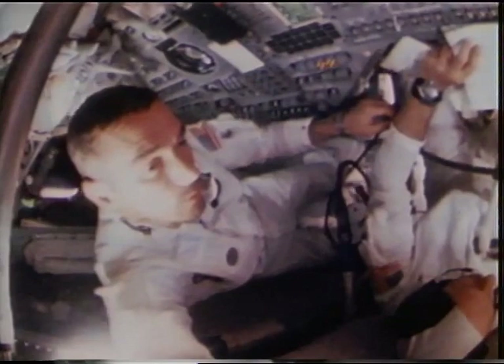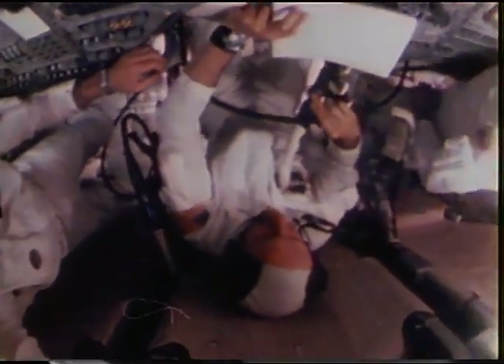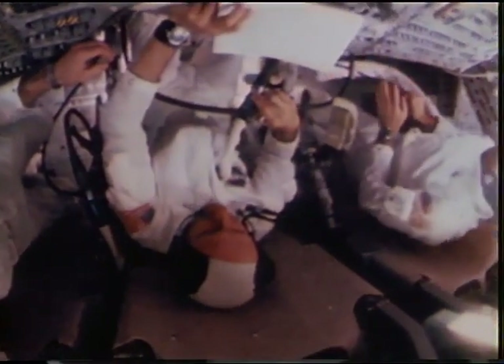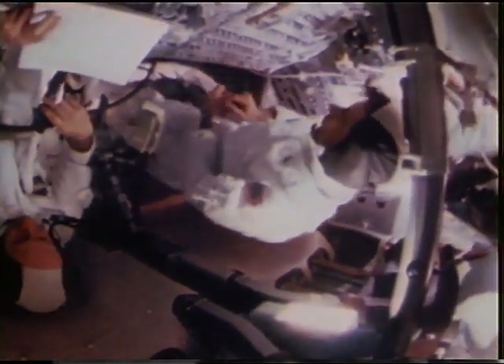Farther and farther from Earth, Stafford, Young, and Cernan flew on their wingless flight. Now, off the rotating home planet, day and night became only a progression of minutes as the spacecraft rotated at three revolutions an hour.